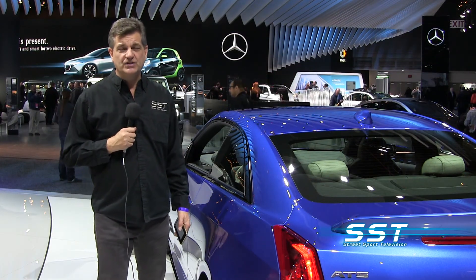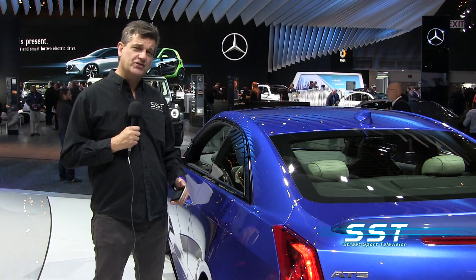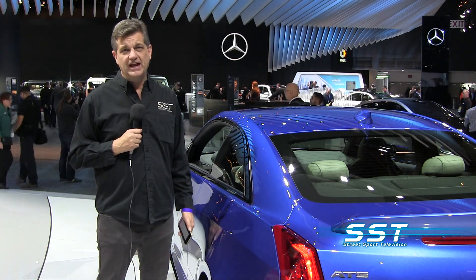Don't go away. When we come back, we'll take a look at a car that pays tribute to World War II fighter planes. There's more SST right around the corner.